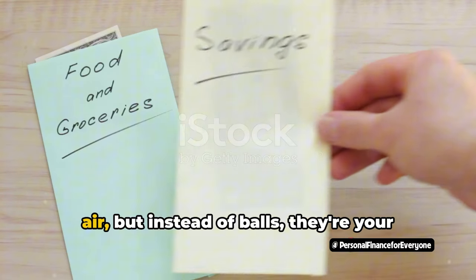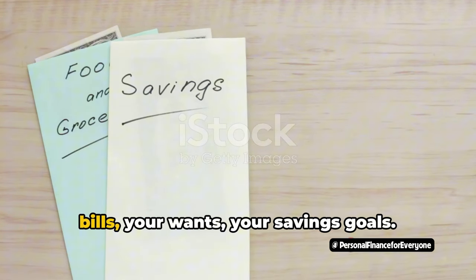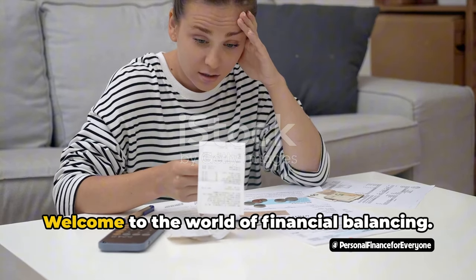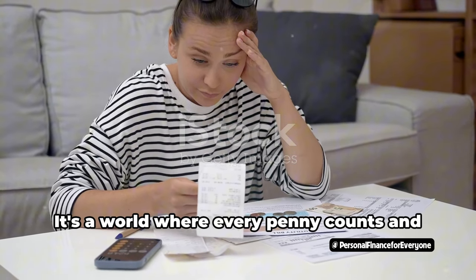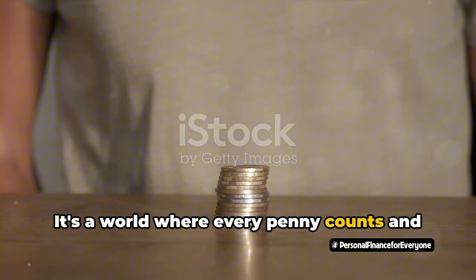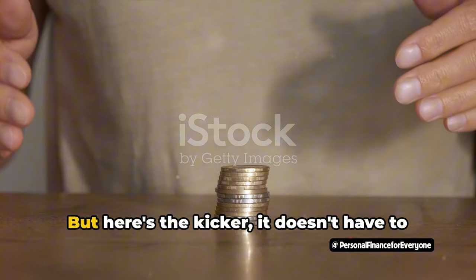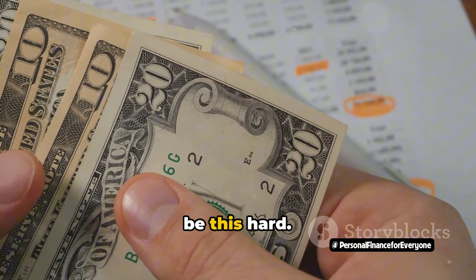Imagine juggling a dozen balls in the air, but instead of balls, they're your bills, your wants, your savings goals. You keep dropping some, don't you? Welcome to the world of financial balancing — a world where every penny counts and every decision can tip the scales of your financial stability. But here's the kicker: it doesn't have to be this hard.